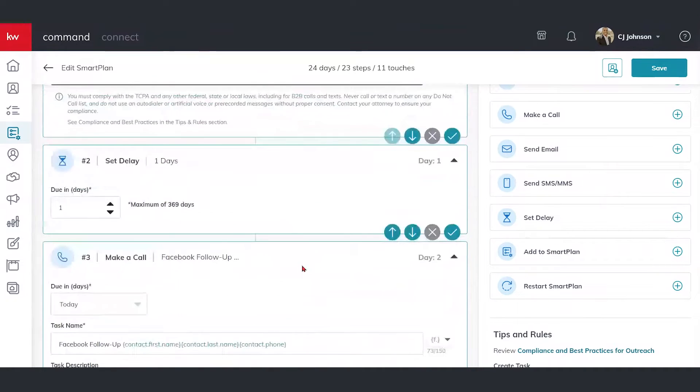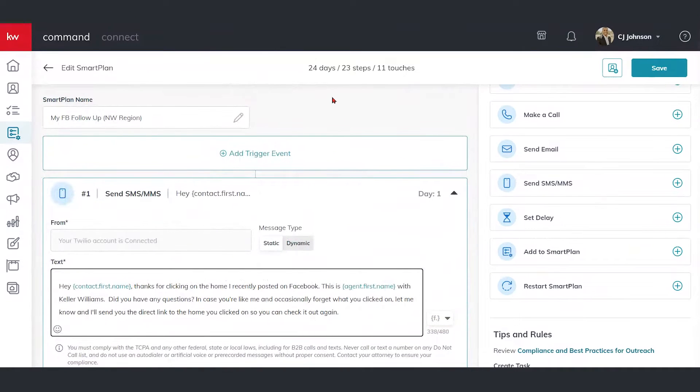Now at the very top, you're going to see an area called 'Add a Trigger Event.' These trigger events help you be very intentional and give you purpose so that we're automatically adding contacts to these smart plans with a tag. It's another cool way that's going to help you work smarter, not harder, and really be a speed-to-lead feature for you in smart plans.